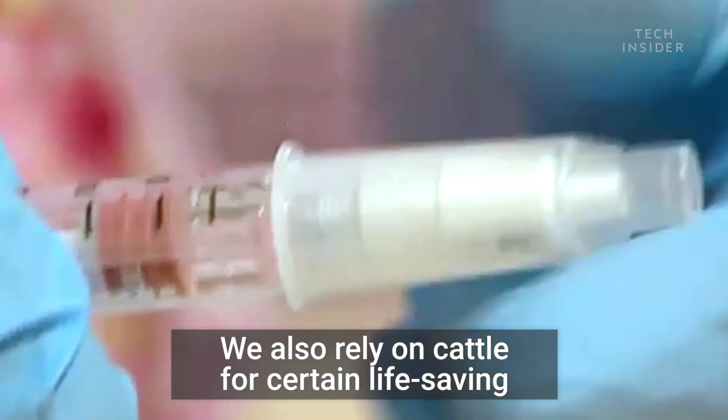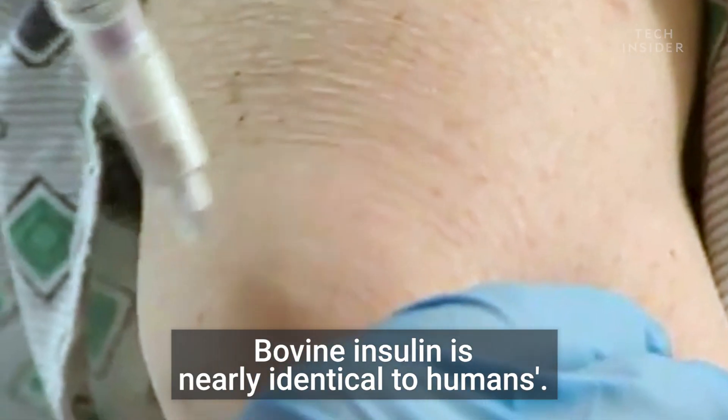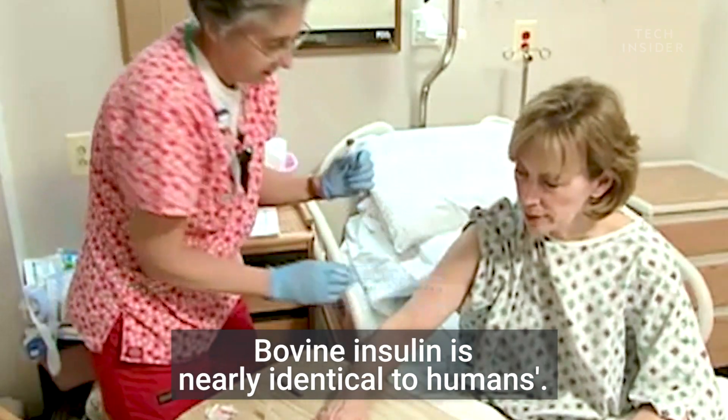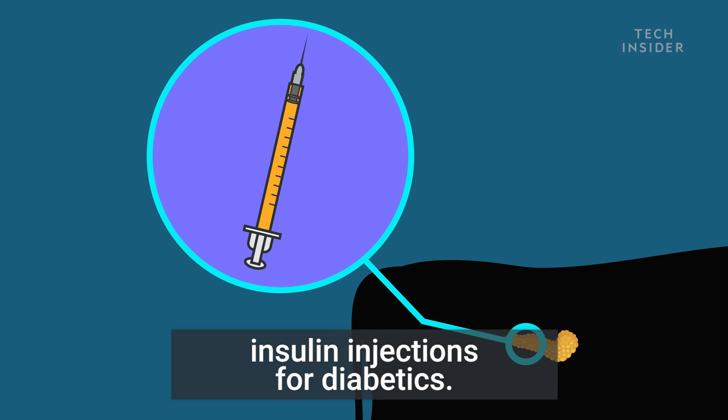We also rely on cattle for certain life-saving medicines, like insulin. Bovine insulin is nearly identical to humans, so the cow pancreas is often used to make insulin injections for diabetics.